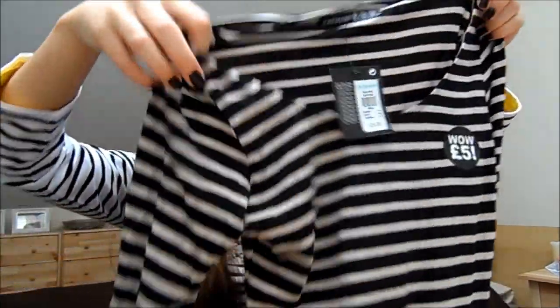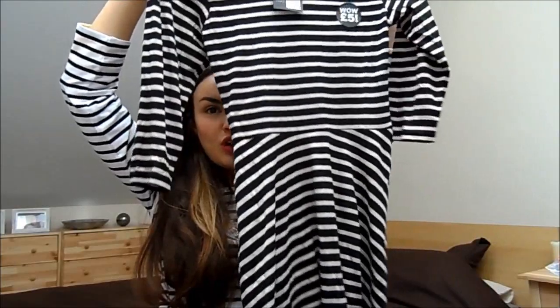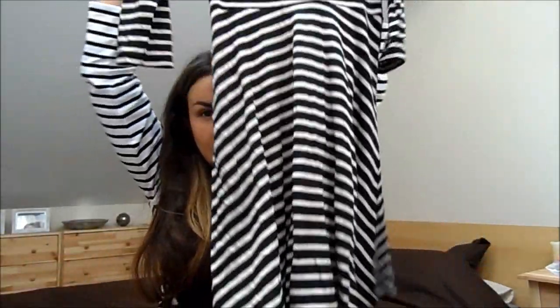I also bought this little dress from Primark which I haven't worn yet. I like these dresses they're doing at the moment for £5 because they're just great autumn staples — you can throw them on with some tights and boots and maybe a chunky knit or a coat and they look very pretty. It's just a stripey three-quarter length dress, navy and beige, size 10. Very cute.